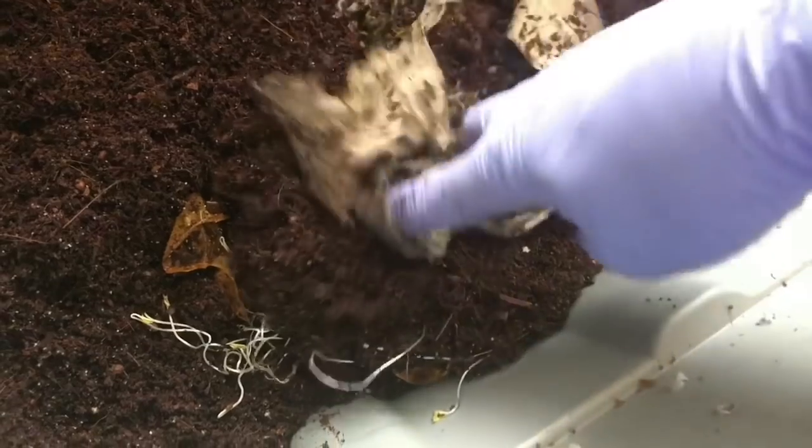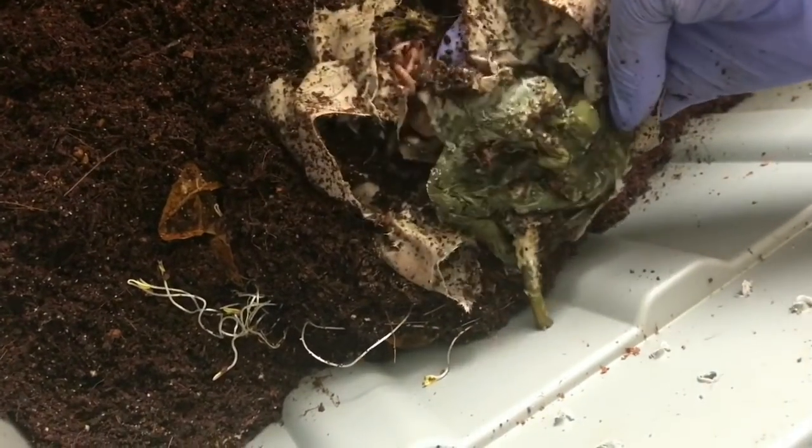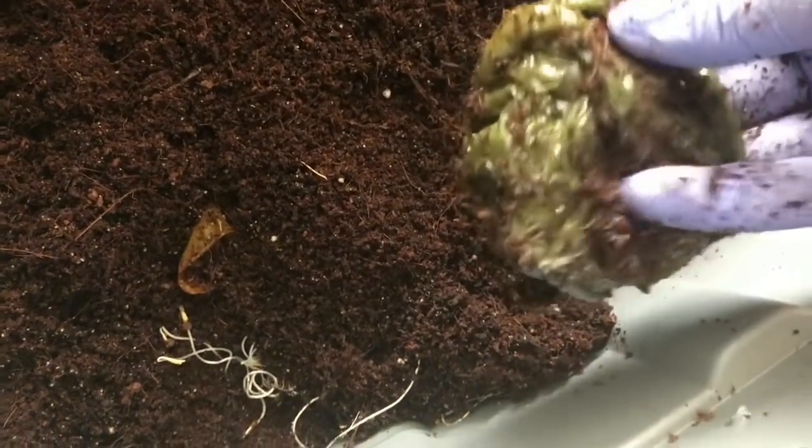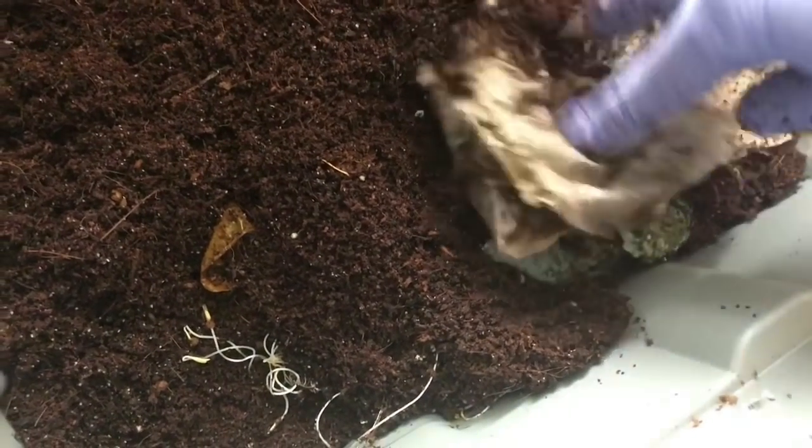If I can get it open. Some mold. But there's also a good number of worms. They haven't really worked their way into this as much as I would have expected. But they are in the bedding around it, so I'm just gonna bury this back up.